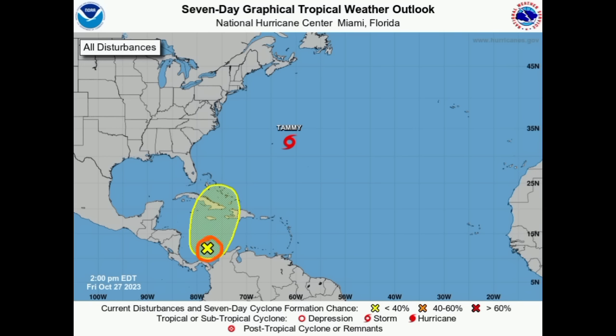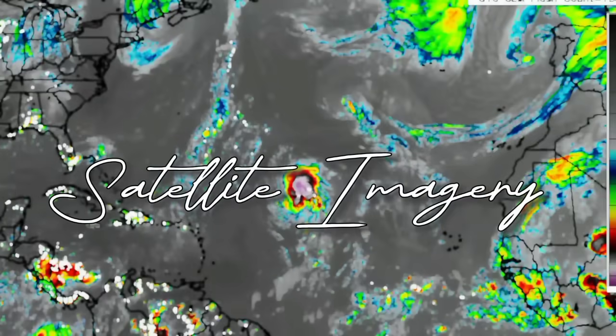In the Caribbean, there is an area that will try to develop over the coming days. Regardless, it is likely to induce periods of heavy rainfall which may trigger flooding across portions of the north Caribbean and even into the Bahamas as well, so we're going to be looking at all of this.